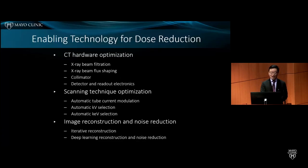All these accomplishments in dose reduction are attributable to enabling technologies over the past two decades. Many in the audience were either leading the way or closely involved in many of those developments. These enabling technologies include CT hardware optimization, scanning technique optimization, and improved reconstruction and noise reduction. I will go over them very briefly.